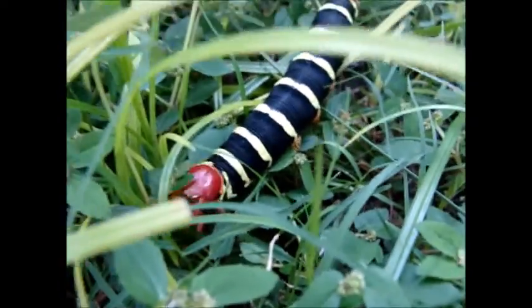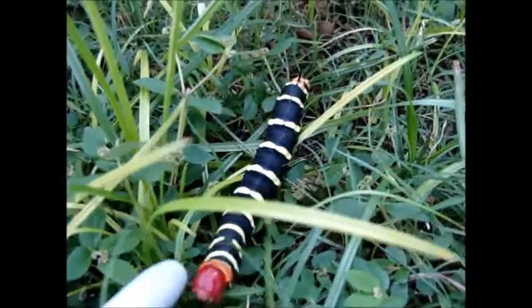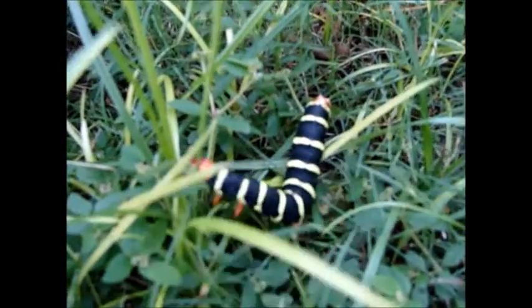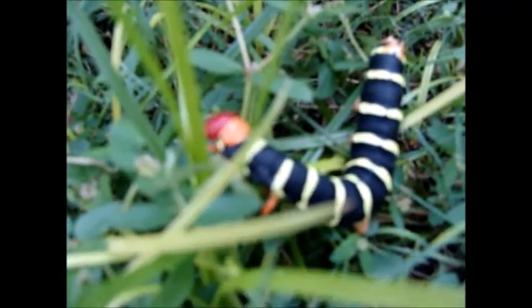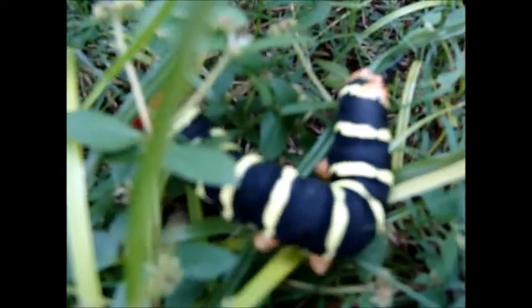And when they're disturbed, they wave their heads back and forth like a snake. He's not too disturbed right now. They can also bite if you handle them and they don't like that very much.